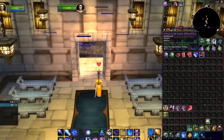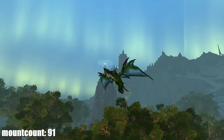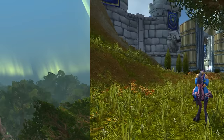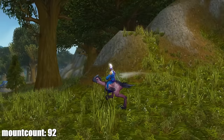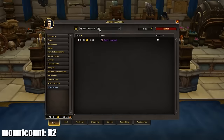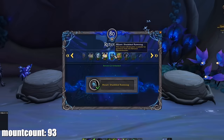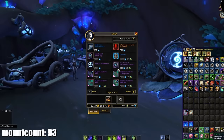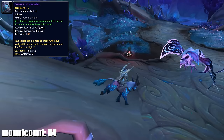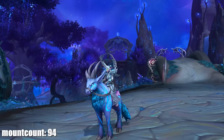At this point I had already reached Revered with the Oracles and bought a few eggs until the Green Proto-Drake dropped on the sixth egg. Then Love is in the Air was active, so I bought the Swift Lovebird for 270 Love Tokens — also tradable on the auction house. The following day I bought the Shaded Leaping Frog Runestaag, available at Renown 23 with the Night Fae, for 5,000 Anima in Oribos. I also got the Dreamlight Runestaag as a reward from the Night Fae campaign, received fairly early on.